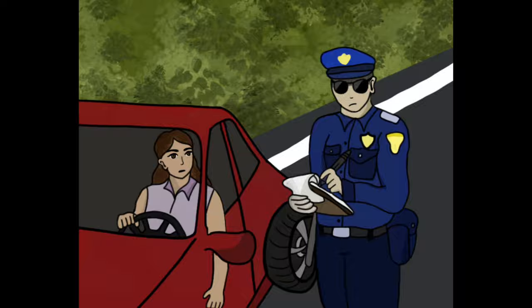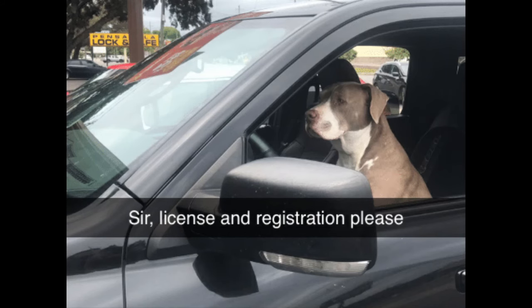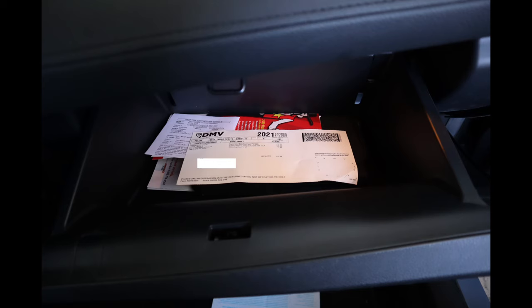Have you ever heard the expression 'license and registration please'? That's what they're talking about. I keep mine in the glove box — it's safe and out of the way there. Now that you know about this, you can prepare for it. Set aside the money it's going to cost ahead of time. Maybe set up a car fund so that you're not taken by surprise.